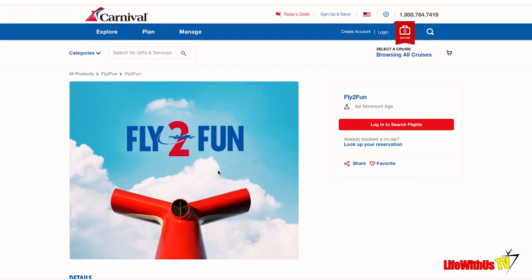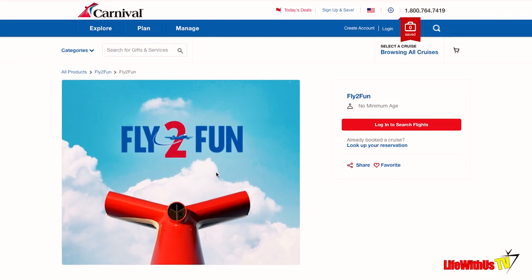We did a video on our channel where we talked about the most uncommon ways to save money on a Carnival cruise, and we mentioned in that video that there is a program called Fly2Fun. A lot of you didn't know about the program — you had never heard of it, or you heard of it and didn't know how it worked.